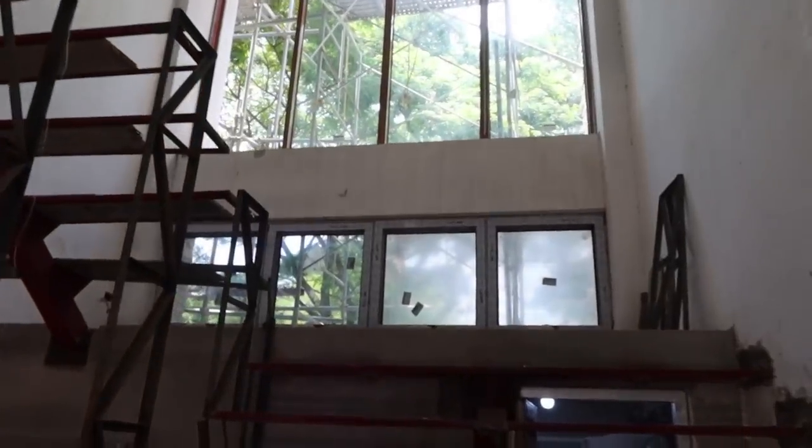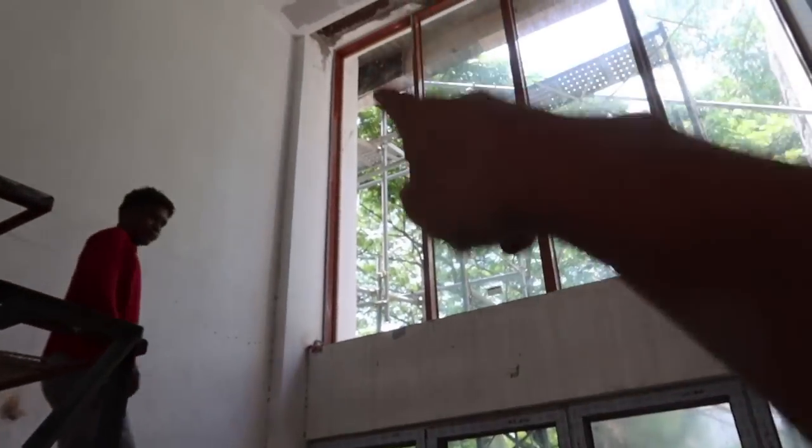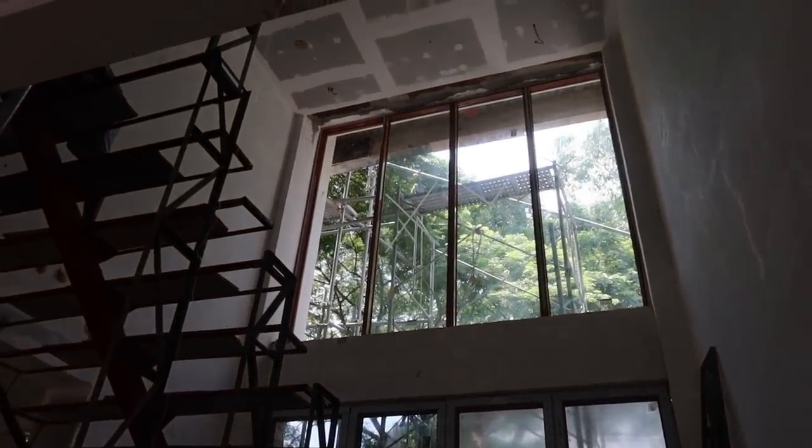OMG guys, they finally installed the windows here. See that? They still need to add one more, but the house is pretty enclosed now. Love it.